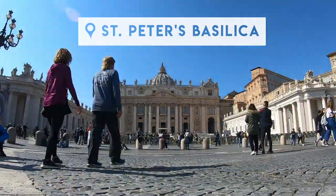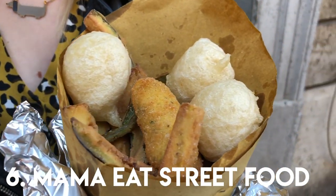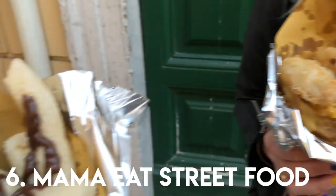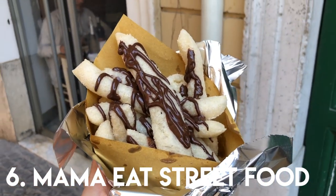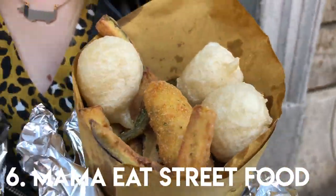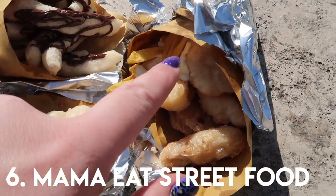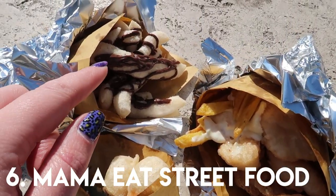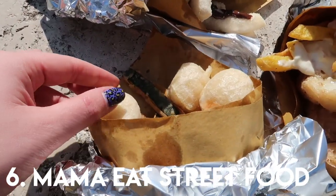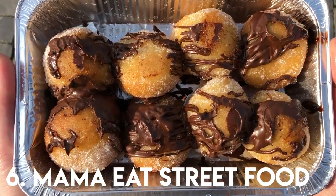In at number six is Mama Eats Street Food by the Vatican, and their mind-blowing fish and chips, tempura veggie croquettes and dough balls, as well as their fried pizza dough with dairy-free Nutella drizzled on top. We seriously couldn't believe that we could eat all of this as we sat in St Peter's Square. They also do mini gluten-free donuts and amazing sandwiches too, so make sure you don't miss out on this place.